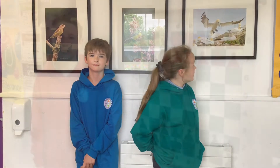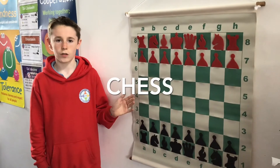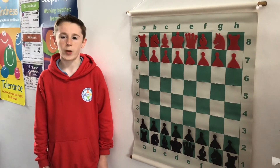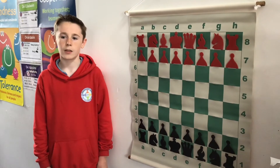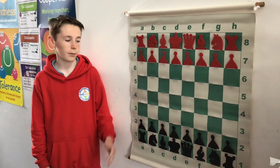We enjoy playing chess during our stations in Fogart CNS. Chess is a thinking game — it's a bit like a mini battlefield from a certain point of view. We play chess during our stations on Friday. It's very fun to play. We also have a massive chess display board here.